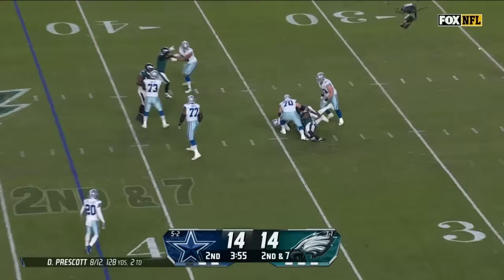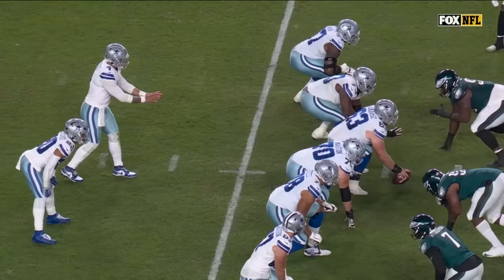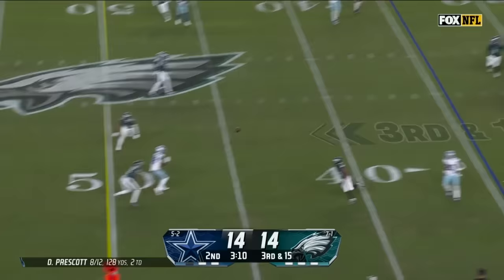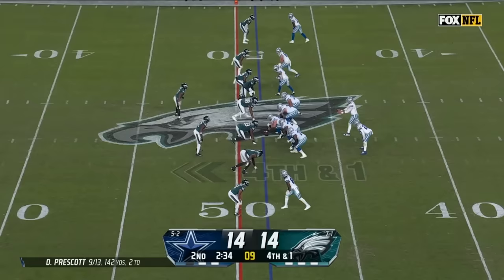Second down, blitz is picked up. Now Prescott is in trouble and he gets dropped — Colby Dean was there and so was Fletcher Cox. Sean Desai shows single high and then they get out of it. Now it's 3rd and 15. Stone is picked up, Prescott lets it run, Lamb makes the catch and he's stopped short — about two yards short of a first.